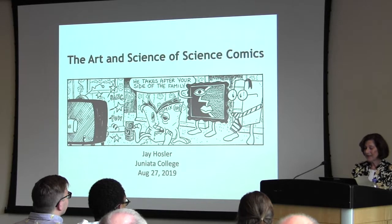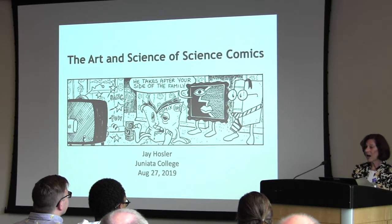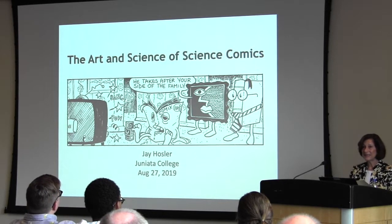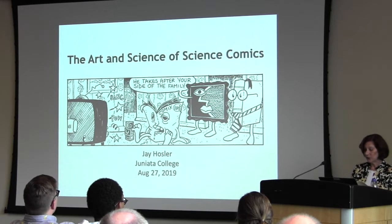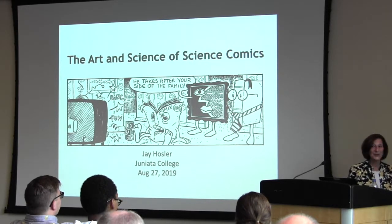In his search to effectively engage learners, he has found that comics are capable of delivering information in ways that traditional textbooks can't. Today he will describe why comics appeal to our minds and how this aids learning. I invite you to visit the Graphic Medicine exhibit in Falk Library on the second floor, on display through the end of September. Please join me in welcoming Dr. Hasler.